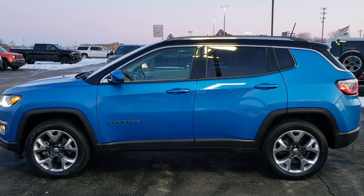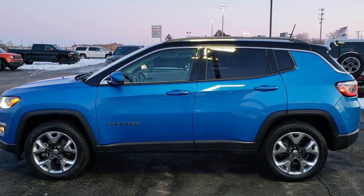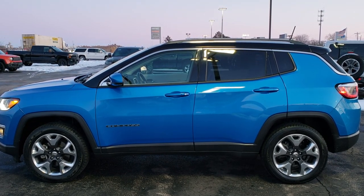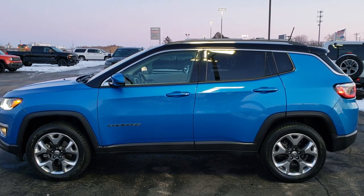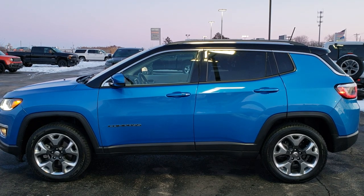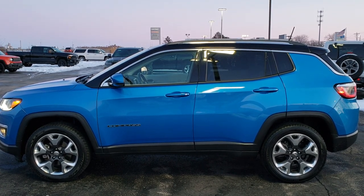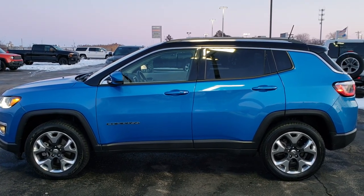If you'd like to check out more HD videos, go to youtube.com/summitauto. Remember to like, subscribe, and share on this video and all the videos there. You will see links to subscribe to our YouTube channel on your left, more Jeep Compass videos on your right, and a link to this vehicle on our website on the bottom. We really look forward to helping you with this extremely clean 2018 Jeep Compass Limited 4-Wheel Drive. Thanks again.